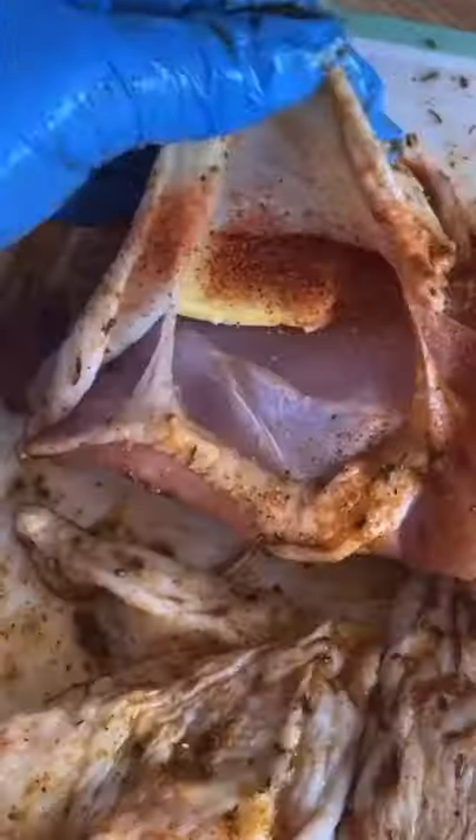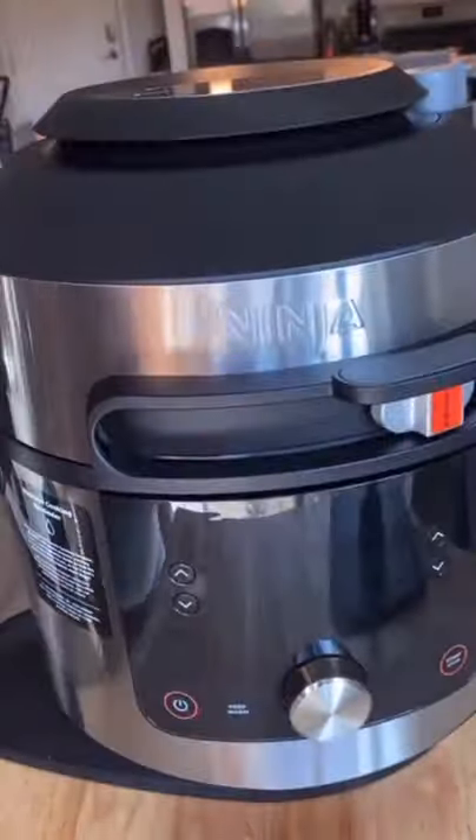You can steam, crisp, bake, air fry, broil, roast, dehydrate — you can do a lot of stuff with it. There's even more.